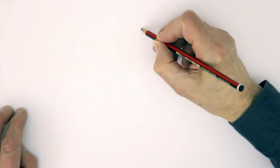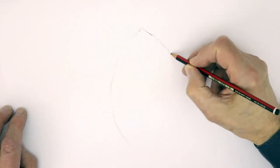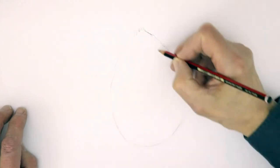He's got a kind of pointed egg shape head — or more like a coconut, in fact. That's the head shape.